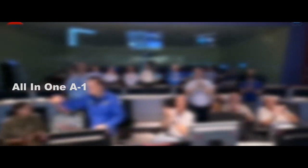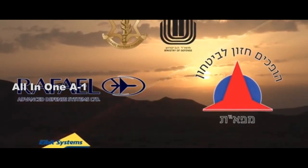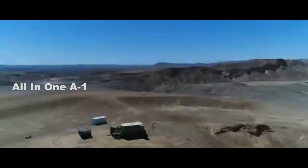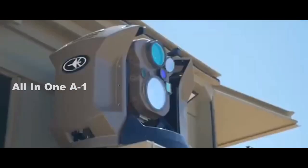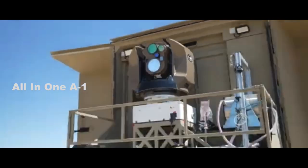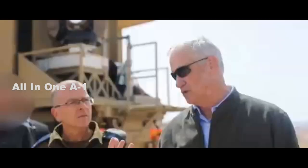Rafael was also pursuing increasing the range of the system and partnering with other companies to further develop the prototype. The system is based on five years of research and development in solid-state lasers, developed by Rafael, funded by the MOD, and extensively underwritten by the United States. An Iron Beam battery is mobile and composed of an air defense radar, a command and control unit, and two laser systems, intended to initially produce 100 to 150 kilowatts of power.